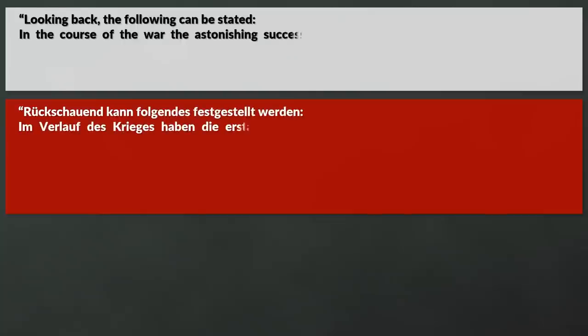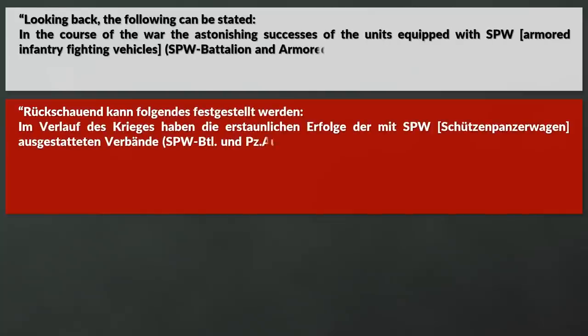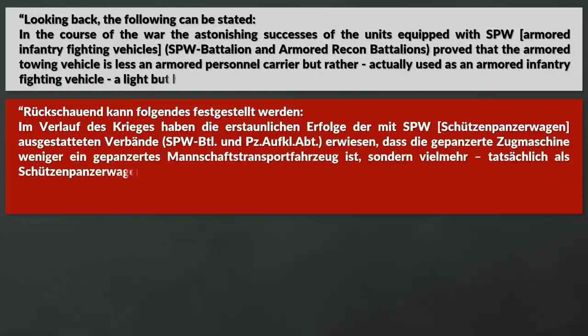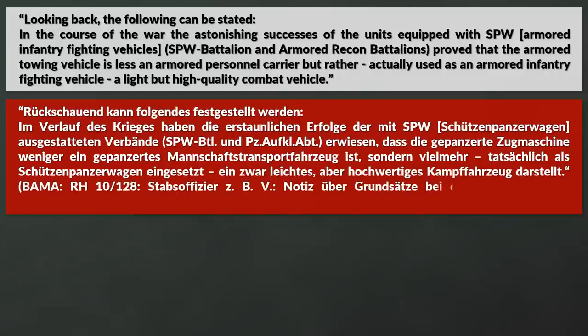A document found in the archives from January 1945 states the following: 'In the course of the war, the astonishing successes of the units equipped with the armored infantry fighting vehicles — the SPW battalions and the armored recon battalions — proved that the armored towing vehicle is less an armored personal carrier, but rather actually used as an armored fighting vehicle, a light but high quality combat vehicle.'